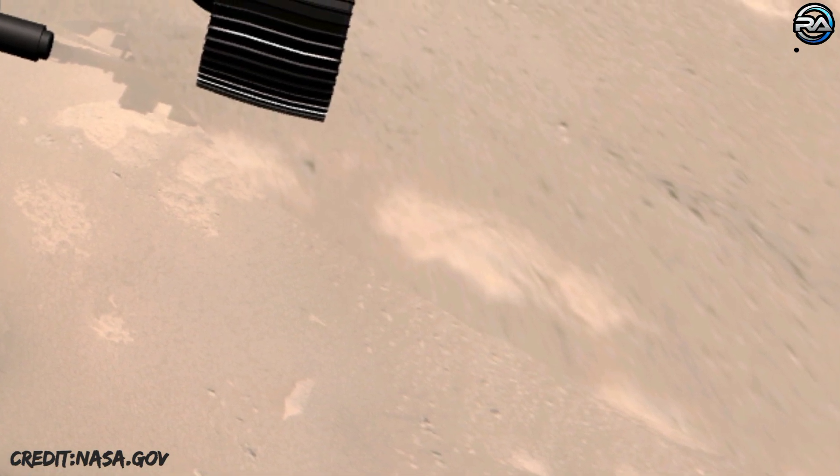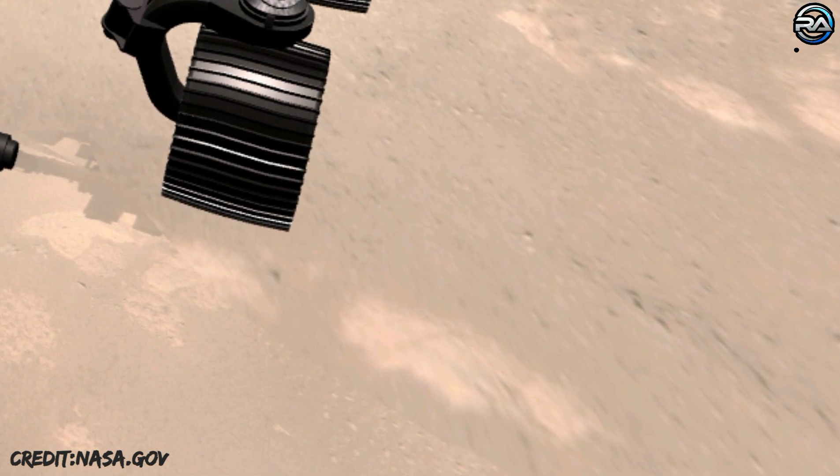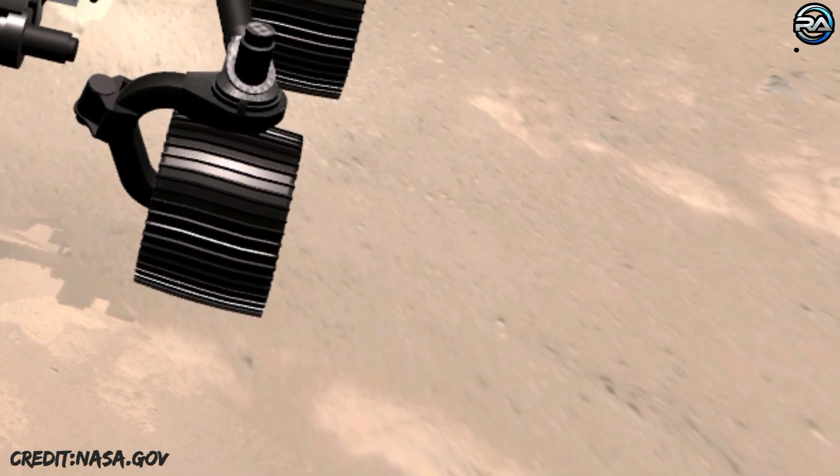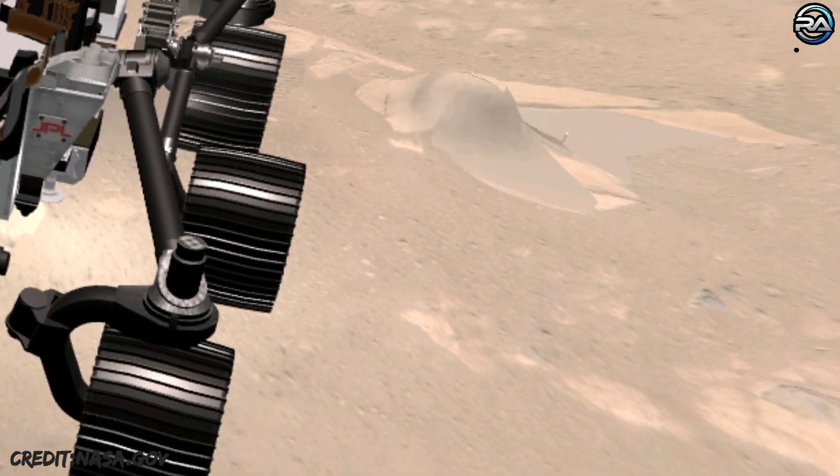The Mars 2020 Perseverance mission is part of NASA's Moon to Mars exploration approach, which includes Artemis missions to the moon that will help prepare for human exploration of the red planet.